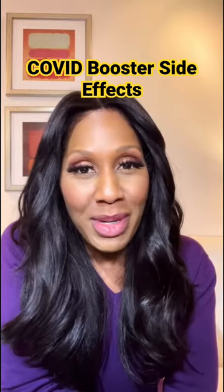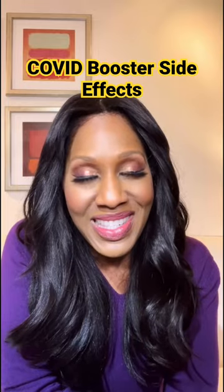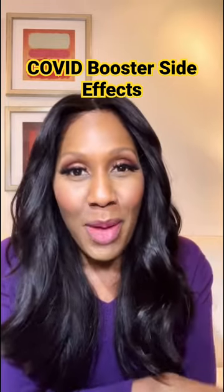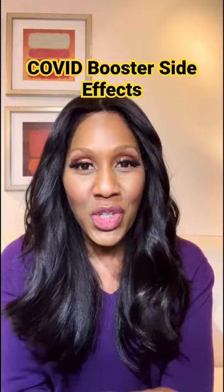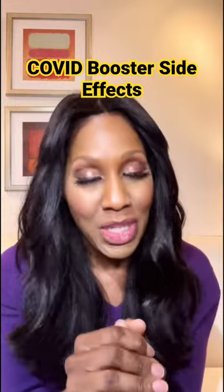What are the four most common side effects of the COVID booster, or at least the reported ones according to the CDC? Number one is fever — that's one of the most common side effects from getting the booster. Number two is headache. Believe it or not, headache is pretty big with this.